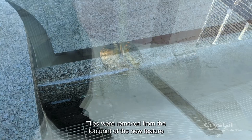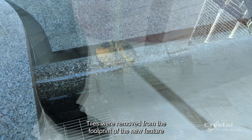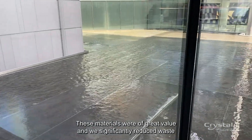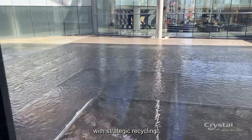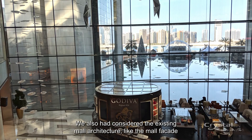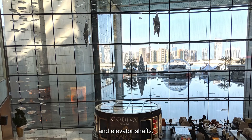Our next challenge was repurposing material from the old feature. Tiles were removed from the footprint of the new feature to build the stepping cascade. These materials were of great value and we significantly reduced waste with strategic recycling. We also had to consider the existing mall architecture like the mall facade and elevator shafts.